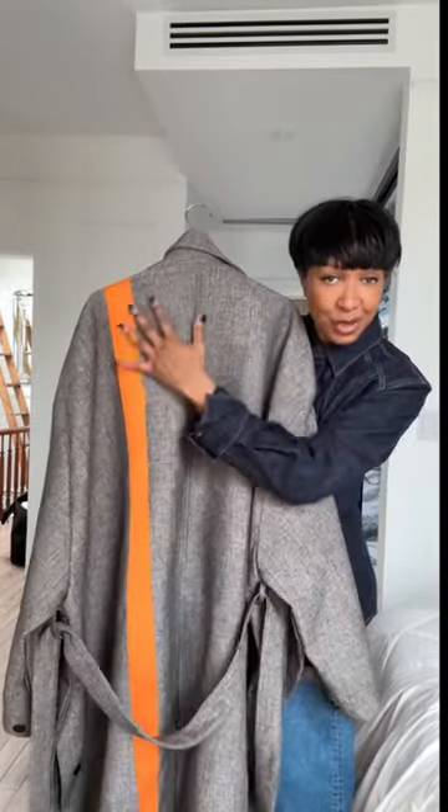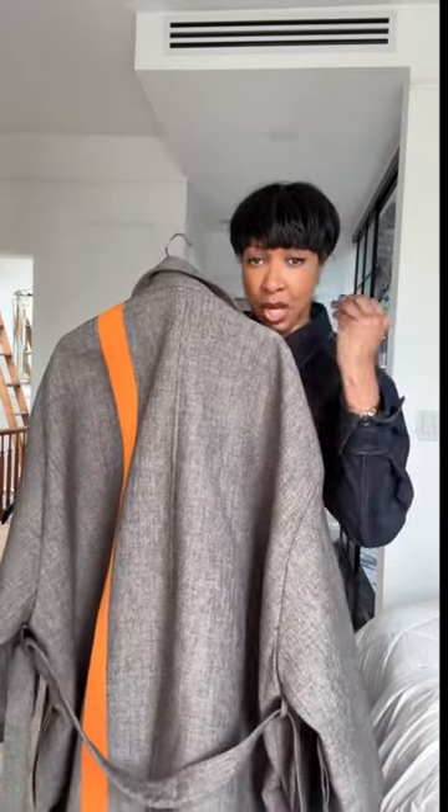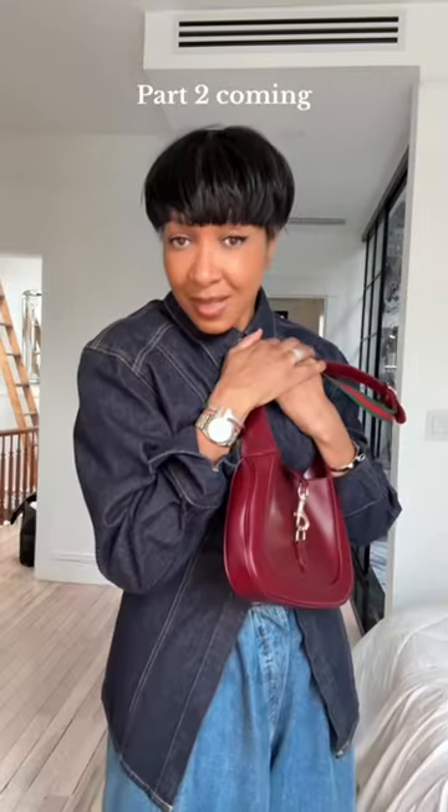It's like parachute material, again with the stripe going down the back — which you can have or not have. It's just chef's kiss. Stay around for part two!